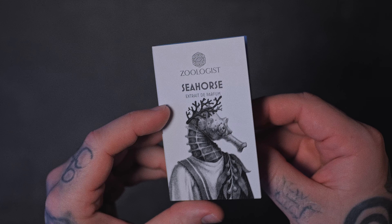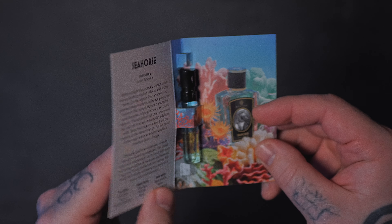Next up we got Seahorse — this one's pretty hyped up. This smells exactly like you're smelling a puddle off the coast of a cold ocean. It's a little bit salty and soft spicy. The opening's not too bad. There's a note in here that I don't like at all — it's coming through. This is definitely a marine fragrance. It's realistic. It almost smells like how I picture a seahorse smelling.